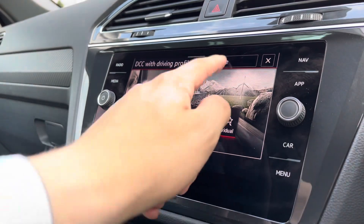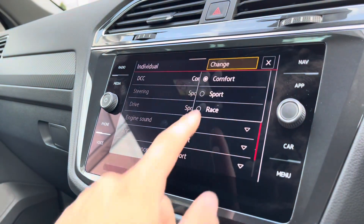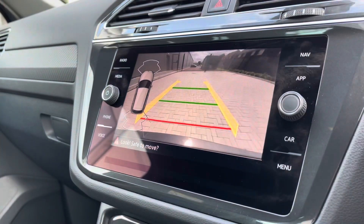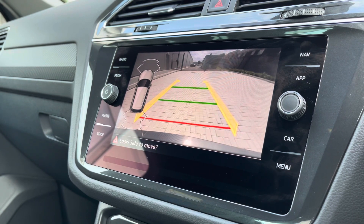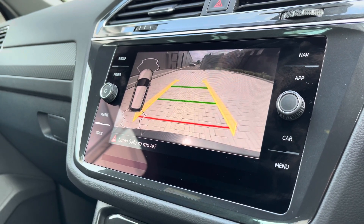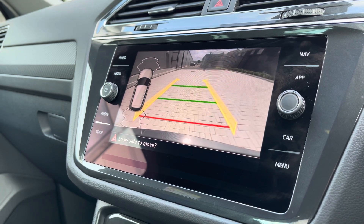The dynamic chassis control with driving profiles can be configured in the individual settings to offer a smoother experience. The car also incorporates a rear camera alongside front and rear parking sensors to fill you with confidence and safety in every manoeuvre, minimising the risk of any damage.